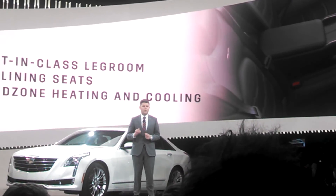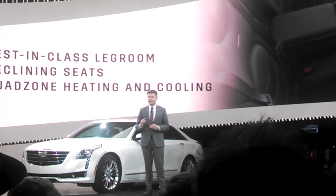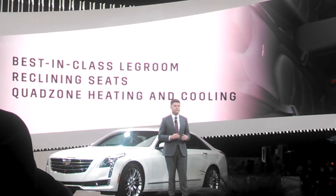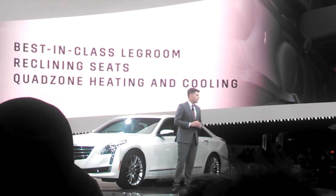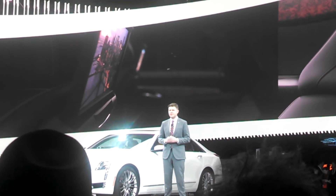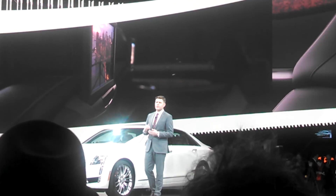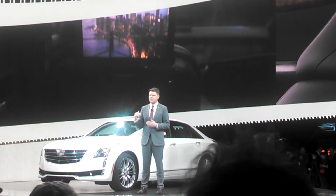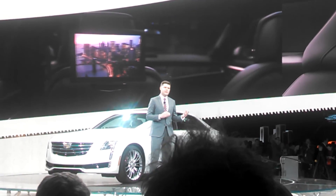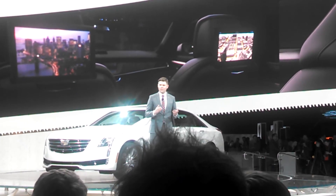With our quad zone heating and cooling, a second HVAC system assures that the rear seat passengers travel in complete comfort. There are also two high definition screens that provide entertainment and connectivity for rear seat passengers. Those screens retract into the front seat backs when they are not in use. So you are going to feel special in this vehicle whether you sit in the front or the back.